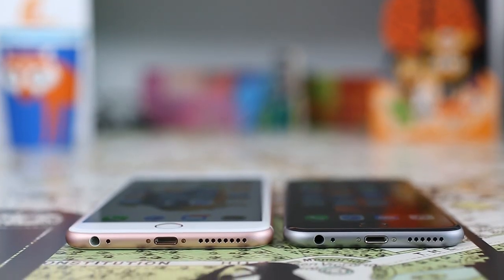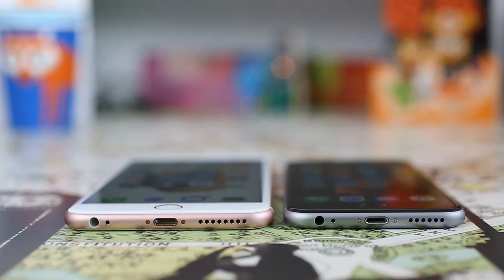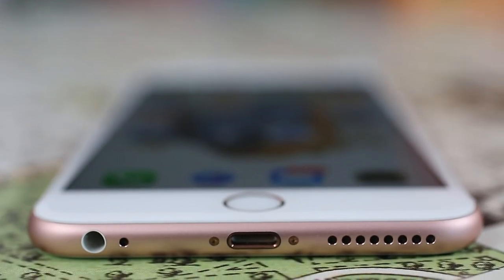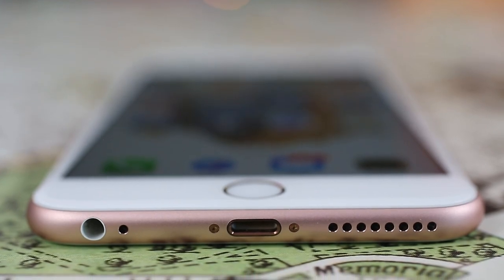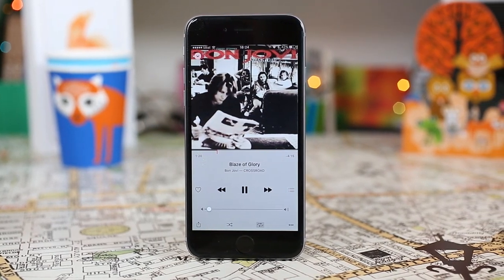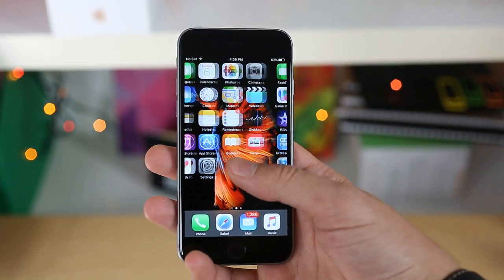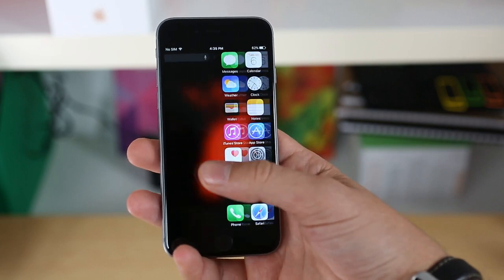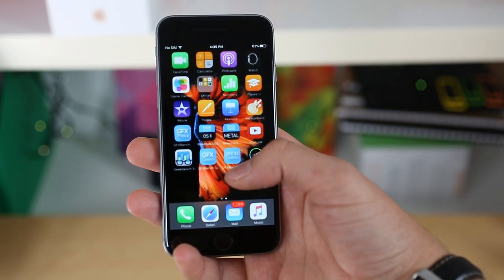Fans of stereo speakers will be disappointed with these two — they still carry only a single, bottom-facing unit and it ranks as below average in our loudness test, around the same as last year's iPhones. What that loudness rating won't tell you is the excellent quality emitted from these speakers. Apple has already released iOS 9, and current iPhone users will be very familiar with it even before picking up a new 6s device.